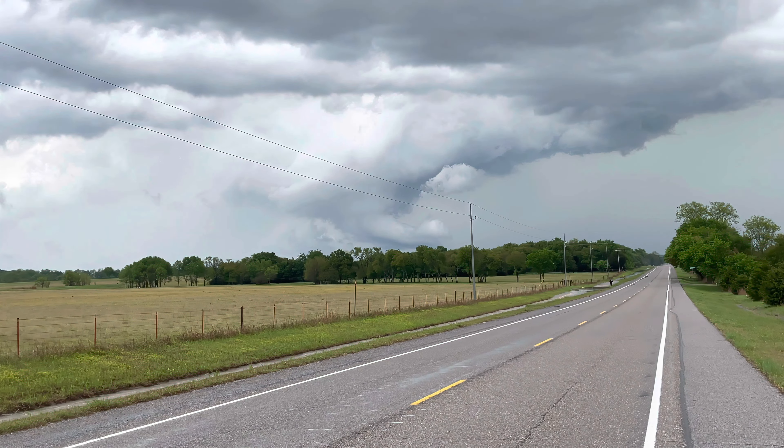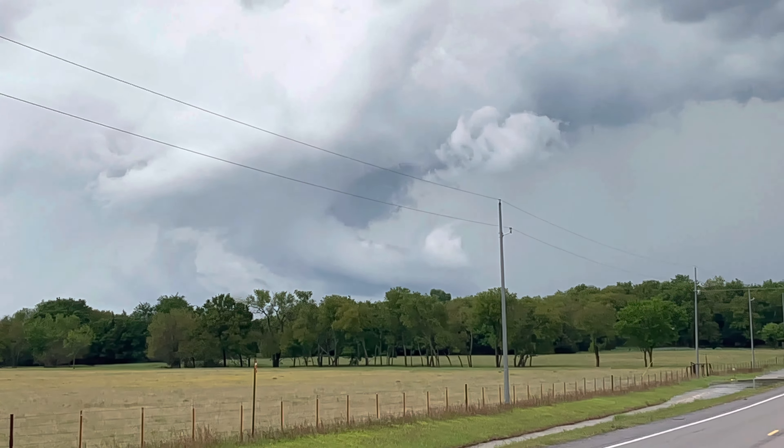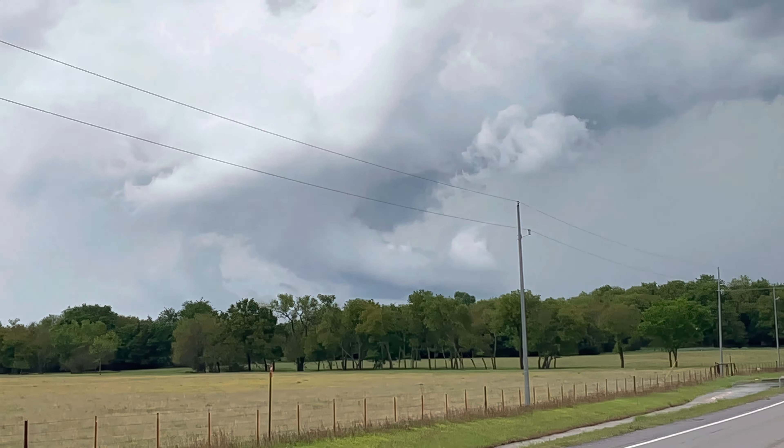Nice little lowering there. Got rotation. Got some monster sized hail. Some local flooding going on.